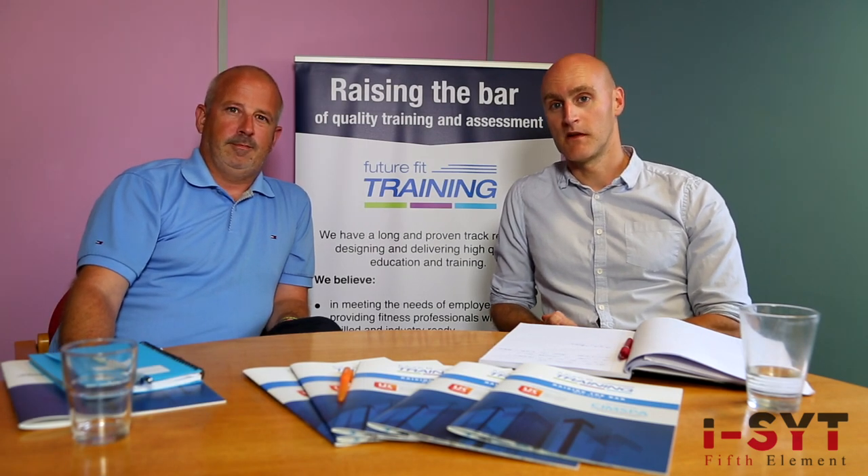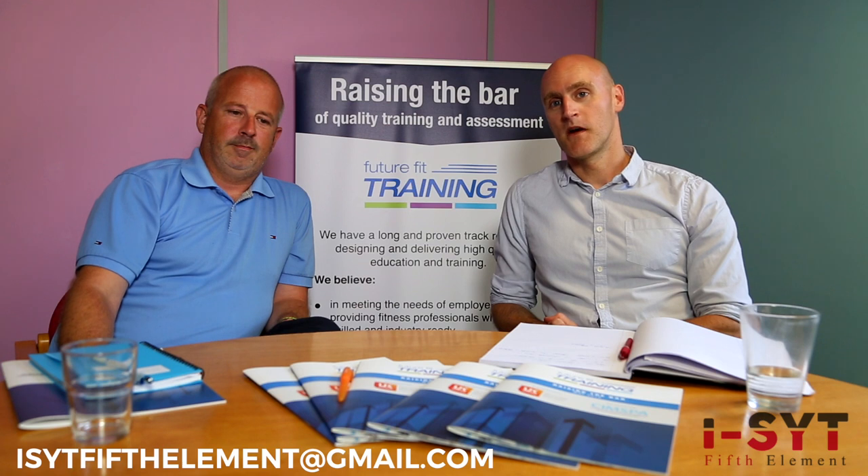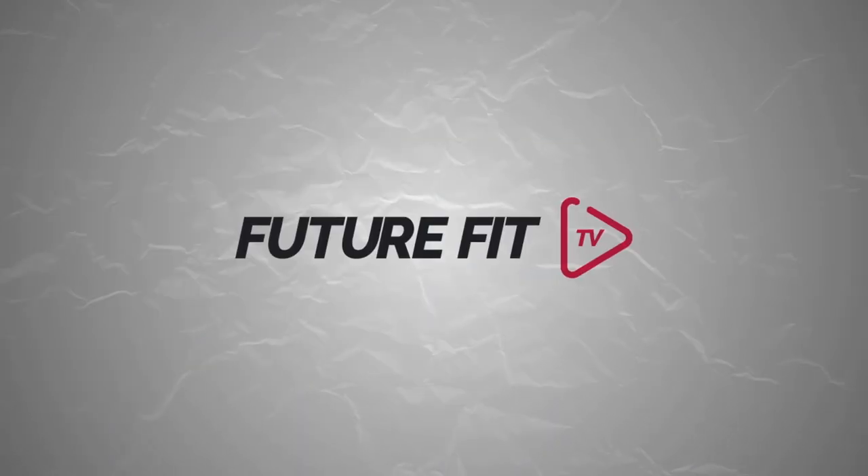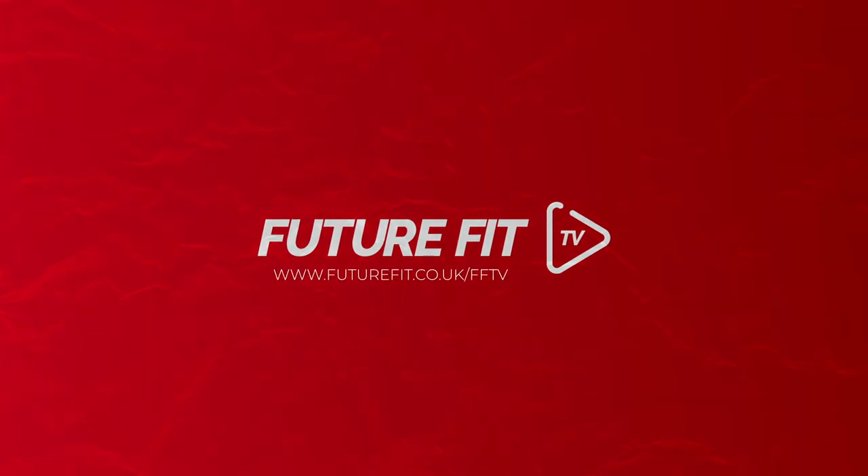Thank you, Martin, for coming in today. Hopefully you found that advice and the tips really, really useful. If you've got any further questions for Martin, contact him on the details below, and we'll see you next time. Thank you.